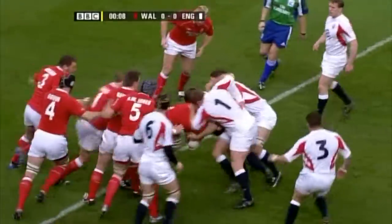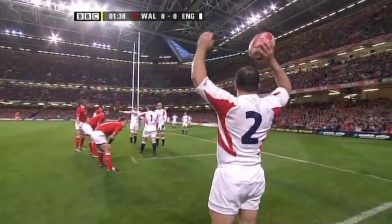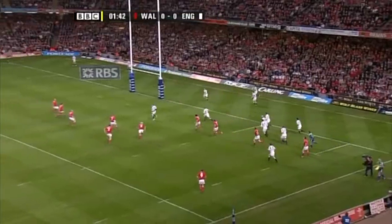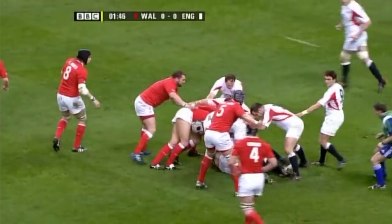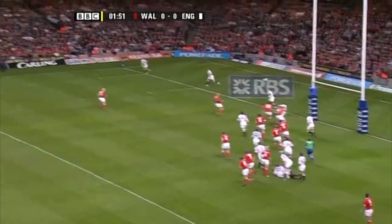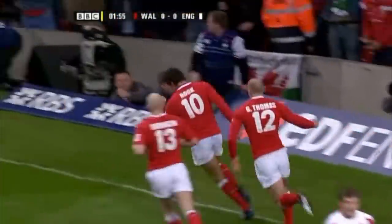Ryan Jones drives forward for Wales on their ten-yard line. Joe Worsley is lying on the ground, play goes on. Haskell comes away with the ball, safely negotiated. Tony's first kick — charge down — drive for Wales! What a start!